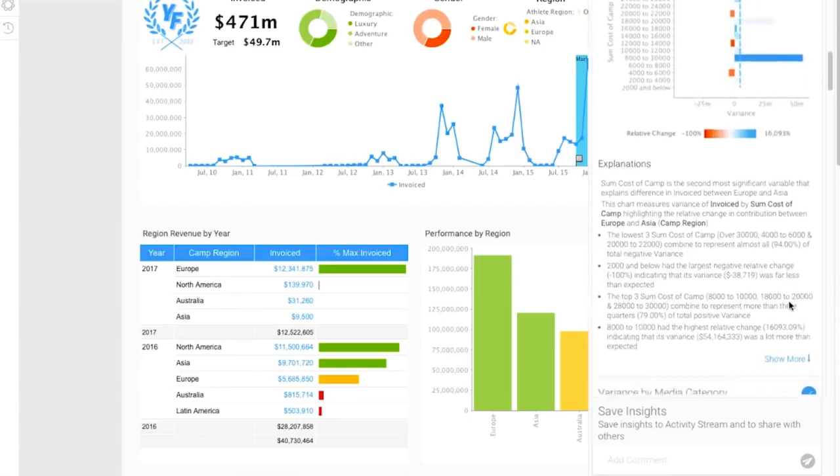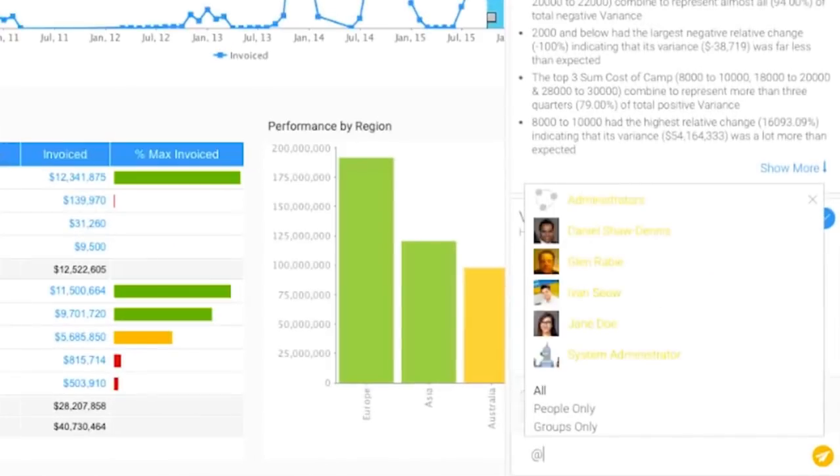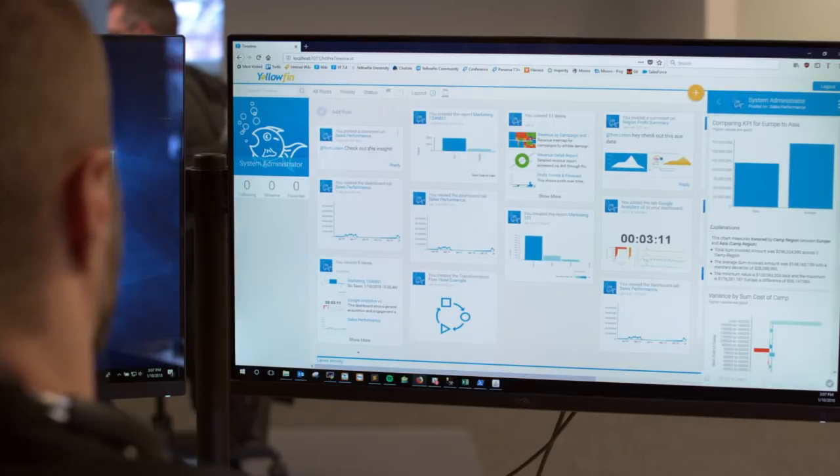Simply select the charts that best reveal the why and share on the same platform with your boss or across the team or organization. Assisted insights uses machine learning algorithms with human insight to help you understand the most relevant reasons for the change in your data instantly.